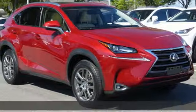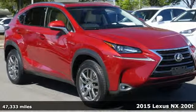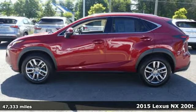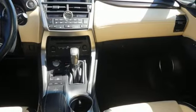It's a 2015 Lexus NX200T. Live a lifestyle that leaves a lasting impression in this Lexus, and it comes with all the amenities you need.